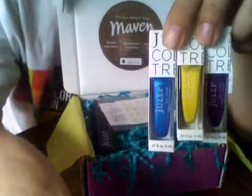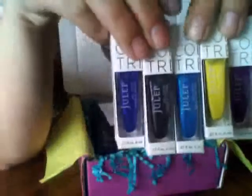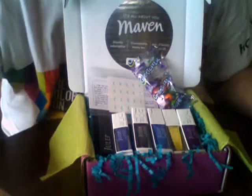I believe these three were the colors I had with my box, and then I added on the nail decals and these two. So that's it for the Maven box reveal — thanks for watching!